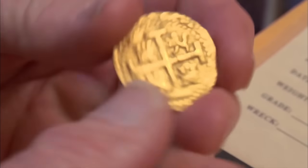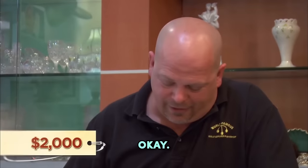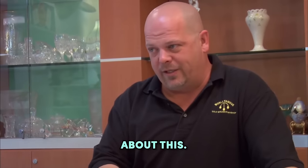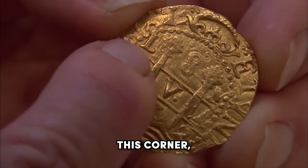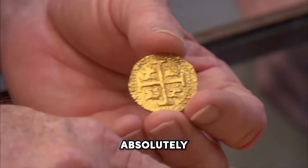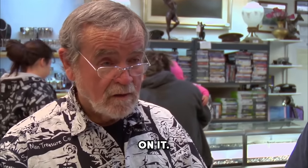I want to sell it. What were you looking to get out of it? I'd like to get $2,000 if I could. This coin is in really great shape, but this is easily counterfeited — there's a lot of fakes out there. So I'd really like someone to take a look at it. I've got a buddy who knows everything there is to know about these. That's a Lima 8 Escudo, and in this corner there's an L — that means Lima, Peru Mint. Eight is the denomination, the biggest gold coin the Spanish made. From everything I can see on this one, it's absolutely genuine. So what do you think this is worth? I would put a price tag of $18,000 on it.